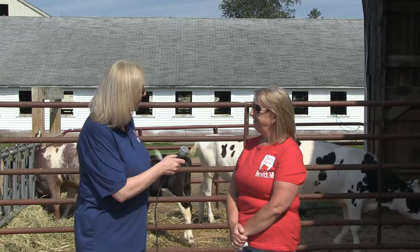We're here today at the Dunn family farm and they're holding their first ever open house. We're going to speak with Denise Dunn and she's going to tell us a little bit about what's going on today. Good morning, Denise. How are you doing?